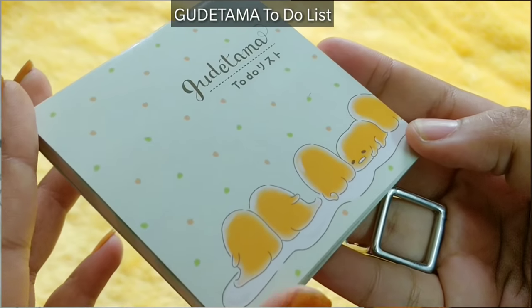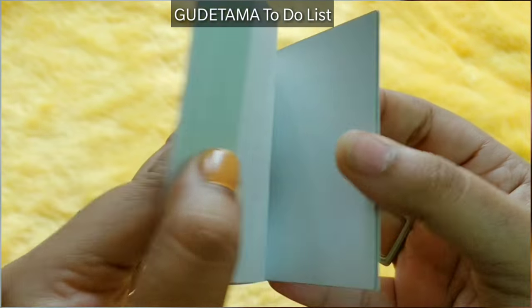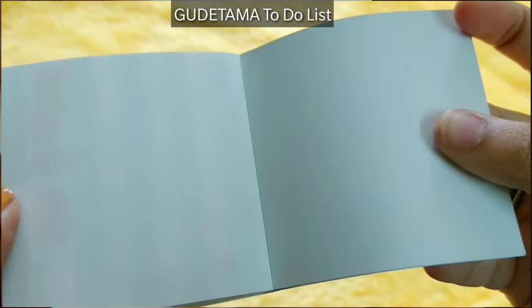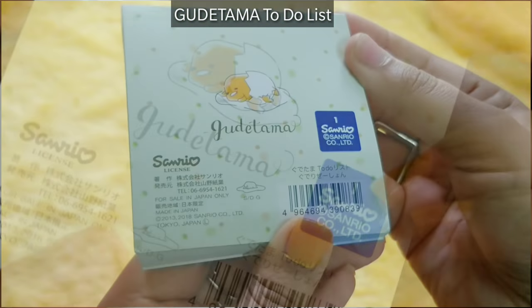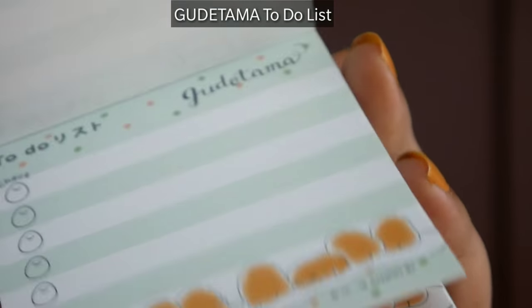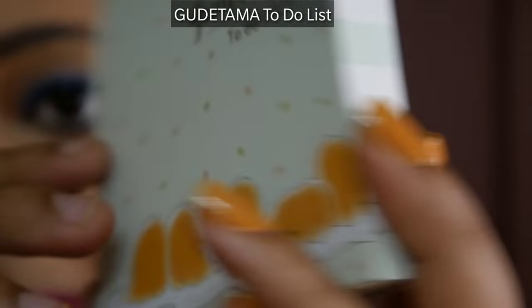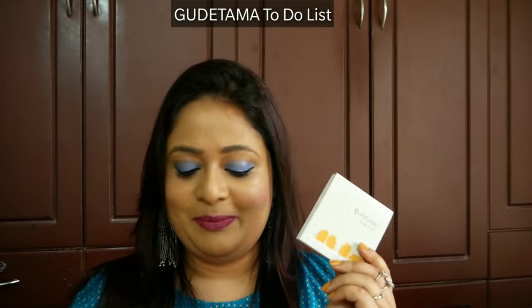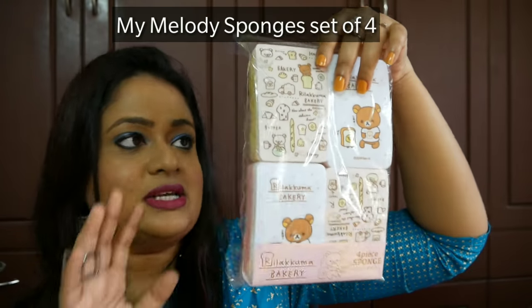Along with the peeling gel, there was another Gudetama product — a to-do list notepad with several pages, featuring the Gudetama egg design. This kind of completes my Gudetama collection! The back side has all the details, the paper quality is very good, and it is from Sanrio. I just can't stop loving these two together.